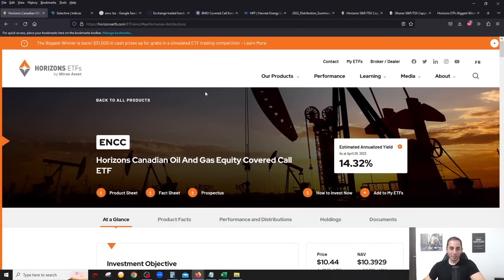Let's do a deep dive into ENCC from Horizons ETF — the Horizons Canadian Oil and Gas Equity Covered Call ETF. This is a covered call ETF that takes advantage of the high volatility of the oil and gas sector. The first thing you'll notice is an enormous dividend yield of over 14 percent.